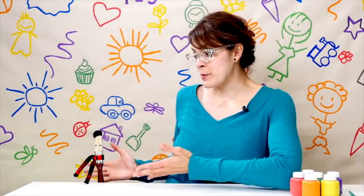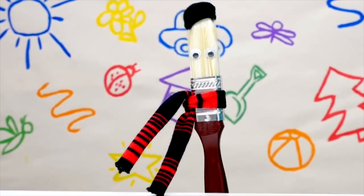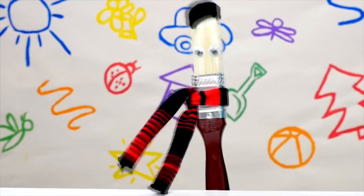Hi, my name is Lisa and this is Bobby the paintbrush. Hello! Today we're going to learn how to mix colors and Bobby here is going to show us how. He's a real expert. Well, I know a thing or two. Let's begin.